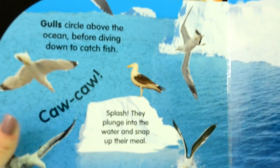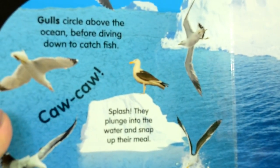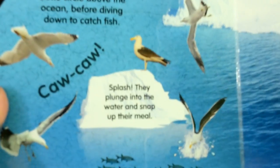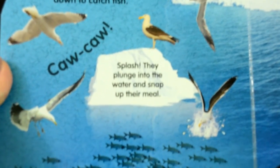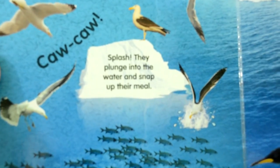Gulls circle above the ocean before diving down to catch fish. Splash, they plunge into the water and snap up their meal.